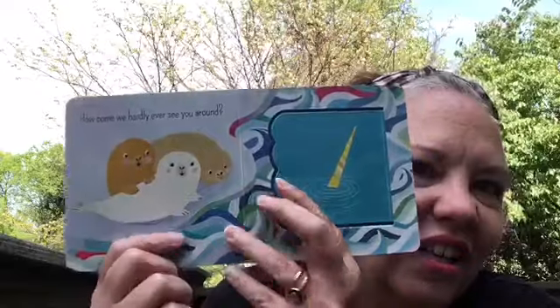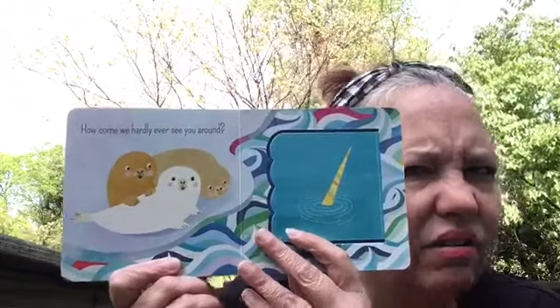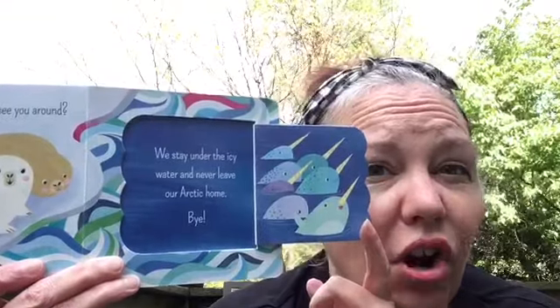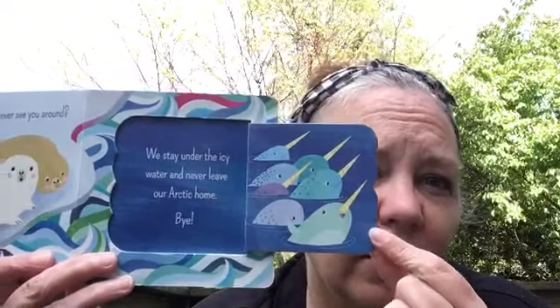And these cute little baby seals say, 'How come we hardly ever see you around?' There's one — he's under the water, we just see his tusk. 'We stay under the icy water and never leave our Arctic home. Bye-bye.' There's the little narwhal family — the pod. Remember, that family is called the pod.